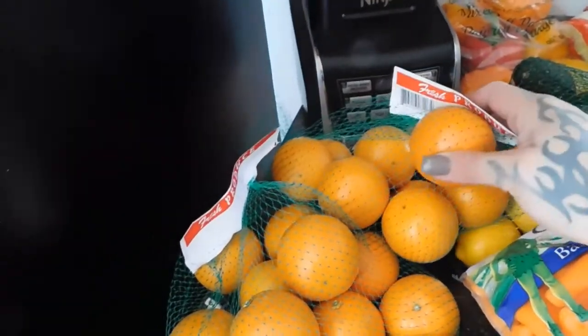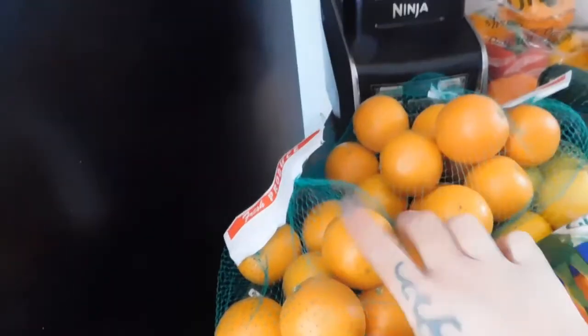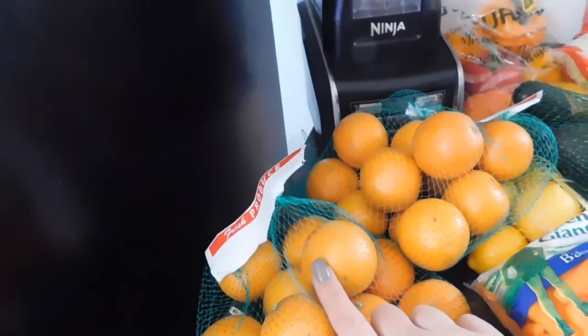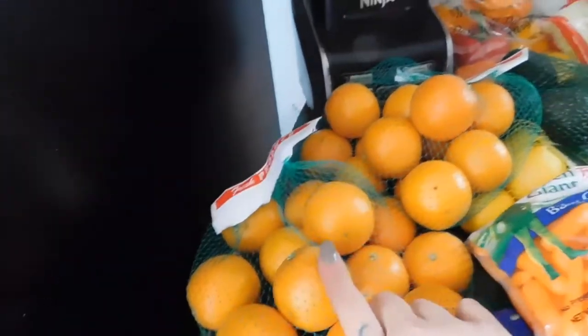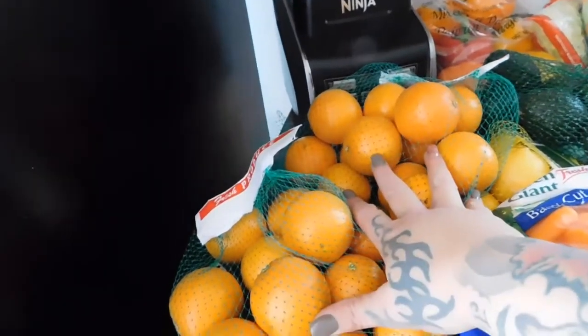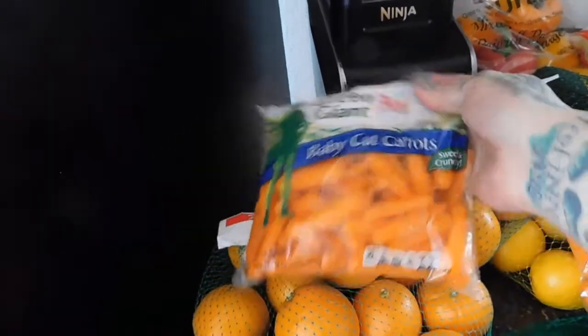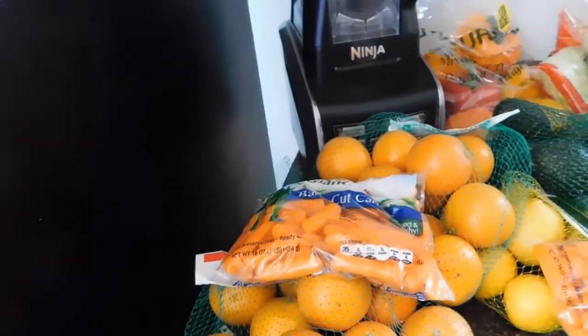Sometimes I'll put together bags of oranges and things like that, and they are 99 cents instead of $1.99. I got two bags of the oranges because even if the kids don't eat them, I'm going to juice them or put them in our infused waters. We also got two bags of the baby cut carrots by Green Giant — we use those for school lunches and snacks at home.